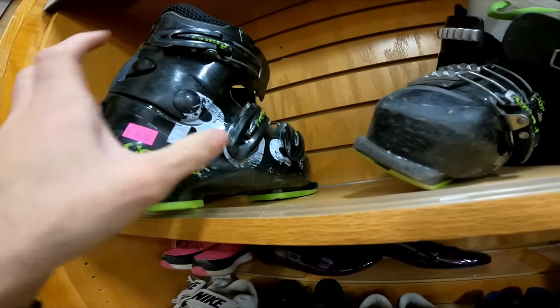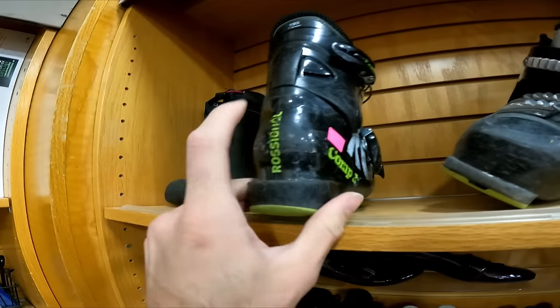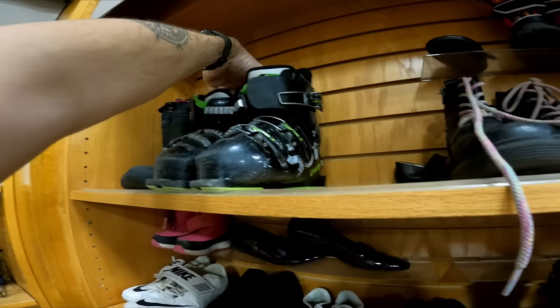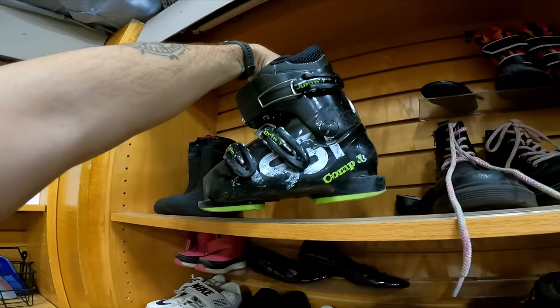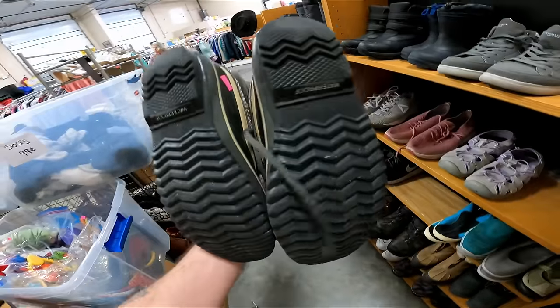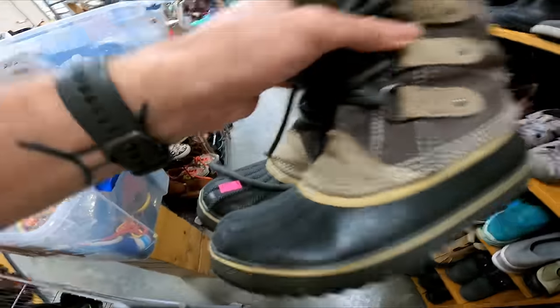Up here are some kids ski boots for five dollars. Even though the letters are kind of fading, Rossignol is a really good brand and kids ski boots sell really well for me — surprisingly. I should get about 45 for these. Some Sorel winter boots, just a basic model, but they should go for about 45 and they're going to be 7.50.